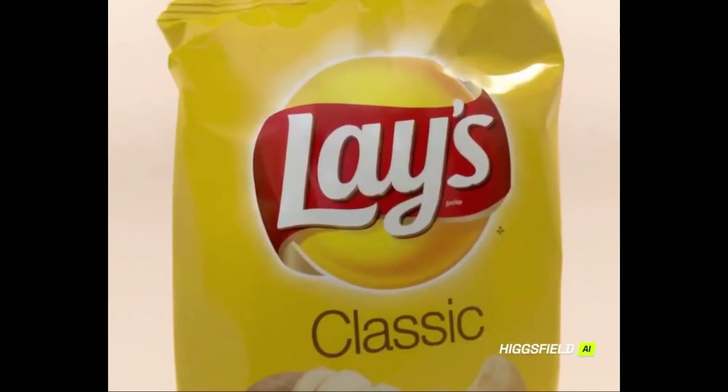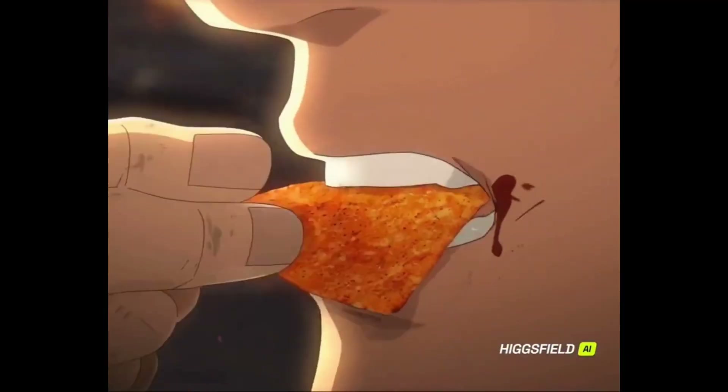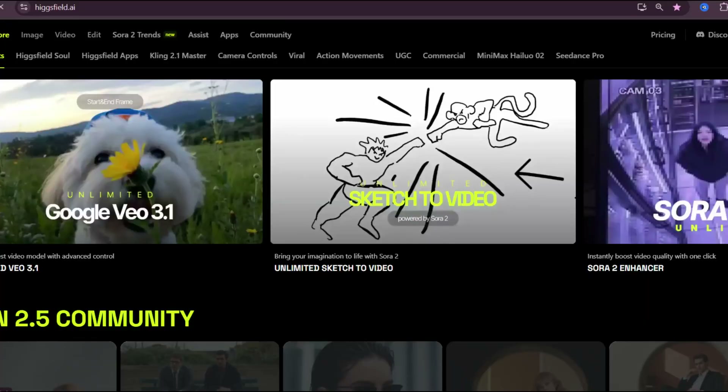You can create ads, short films, story concepts, or even animated scenes from just a few lines and sketches. It's perfect for creators, filmmakers, and ad designers who want to visualize ideas fast. If you want to try it, head to Higgsfield AI and explore the sketch-to-video feature — trust me, once you see what it can do, you'll be hooked. Don't forget to like, subscribe, and share this with your creative friends, because the future of filmmaking is here and it's powered by AI.